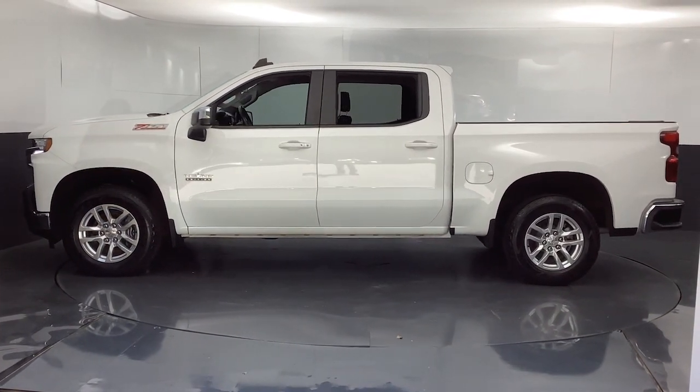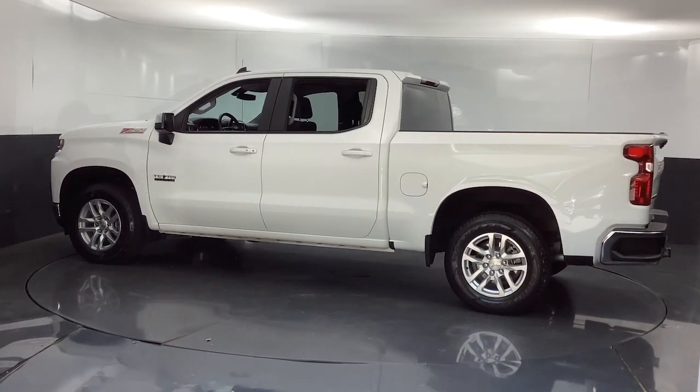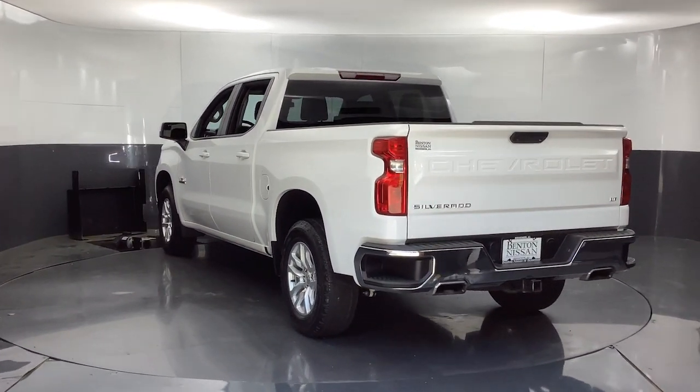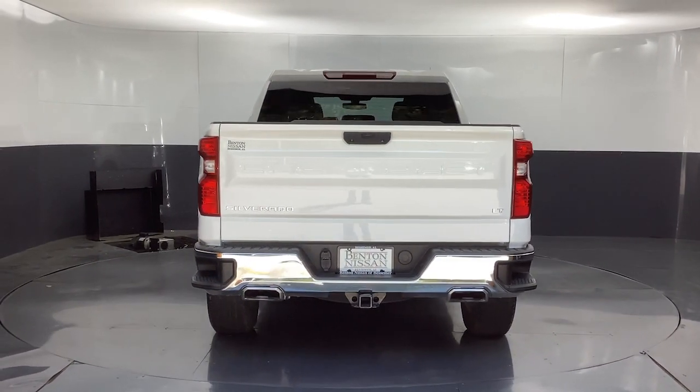The following are some of this vehicle's highlighted options: heated steering wheel, Apple CarPlay and/or Android Auto, heated driver's seat, keyless entry, backup camera, premium sound system, heated mirrors, remote engine start, bed liner, satellite radio.